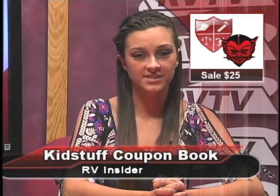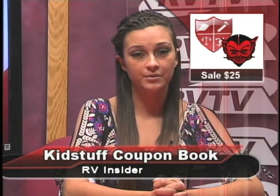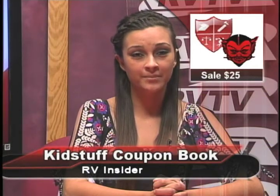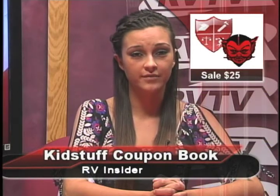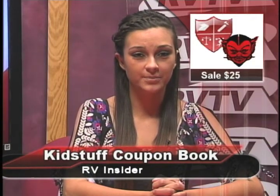The RV Step Team is selling Kid Stuff Coupon books for $25. They contain a host of coupons for vendors and businesses throughout the South Jersey area, including Kohl's, ShopRite, Acme, Macy's, Barnes & Noble, and a variety of restaurants. See any member of the Hollywood Step Team or advisors Mrs. Addison or Mrs. Johnson to purchase your book.